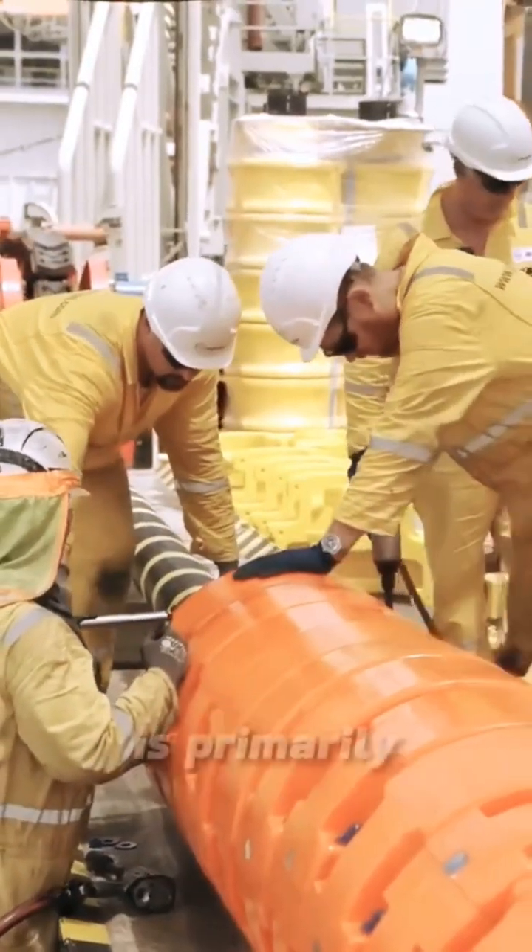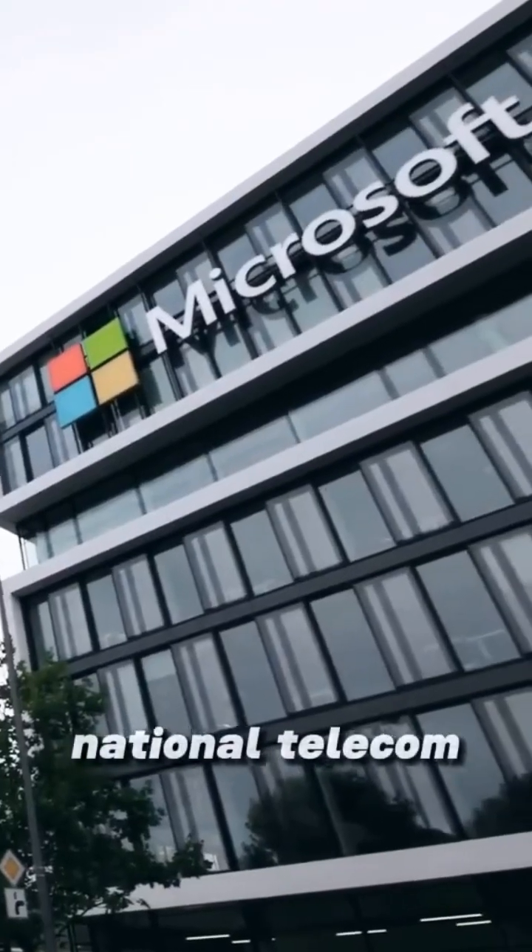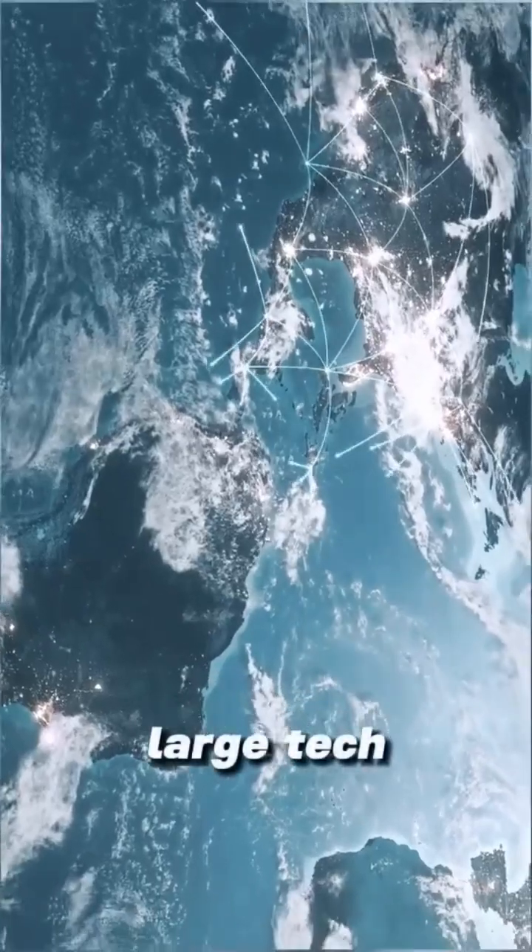Ownership of this infrastructure is primarily held by national telecom providers and large tech companies.